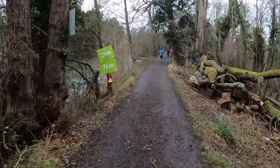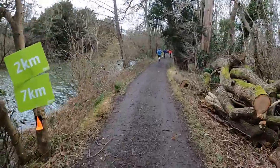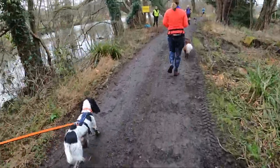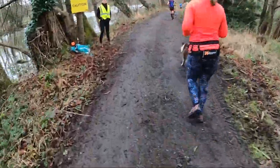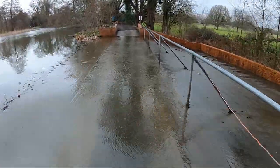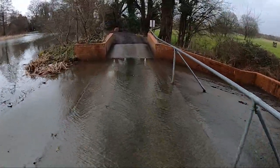Second kilometre — nice and flat around the path that takes us around the lake, a little bit muddy in places but that's okay. Ooh, lovely damp feet now.